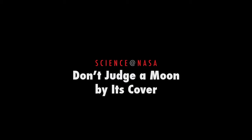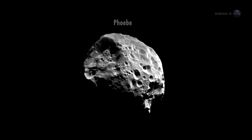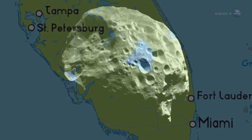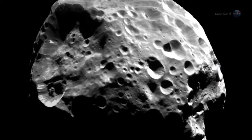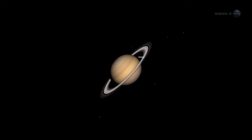Don't judge a moon by its cover, presented by Science at NASA. At first glance, Saturn's moon Phoebe doesn't look much like a planet. It's only 220 kilometers in diameter, smaller by far than most U.S. states. The moonlet is dark, airless, and pitted with craters nearly as wide as Phoebe itself. Yet researchers have just announced that this small, apparently misshapen hunk of ice and rock orbiting backwards around Saturn is more like a planet than anyone imagined.